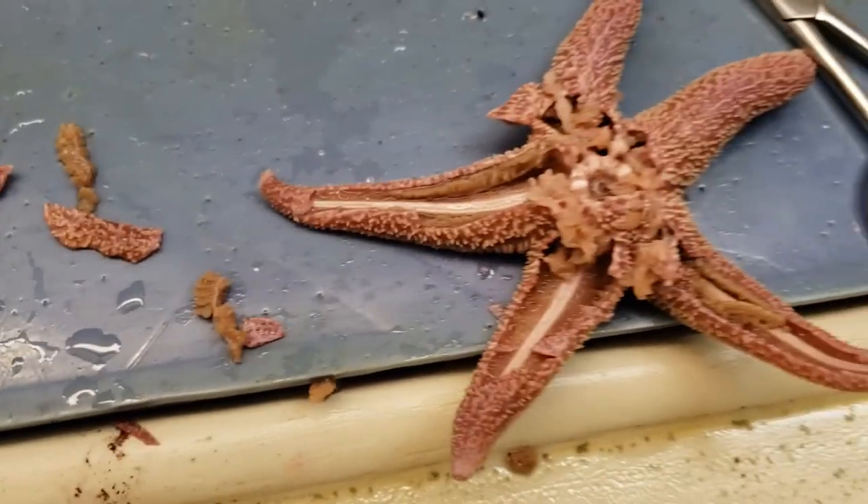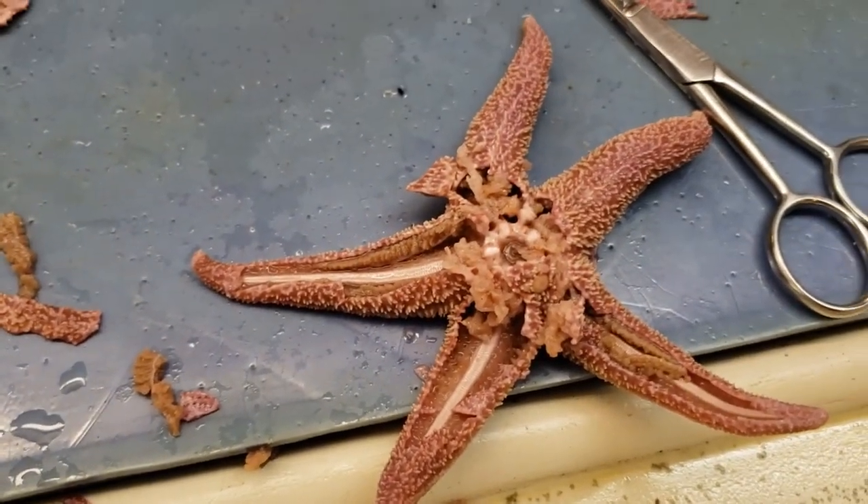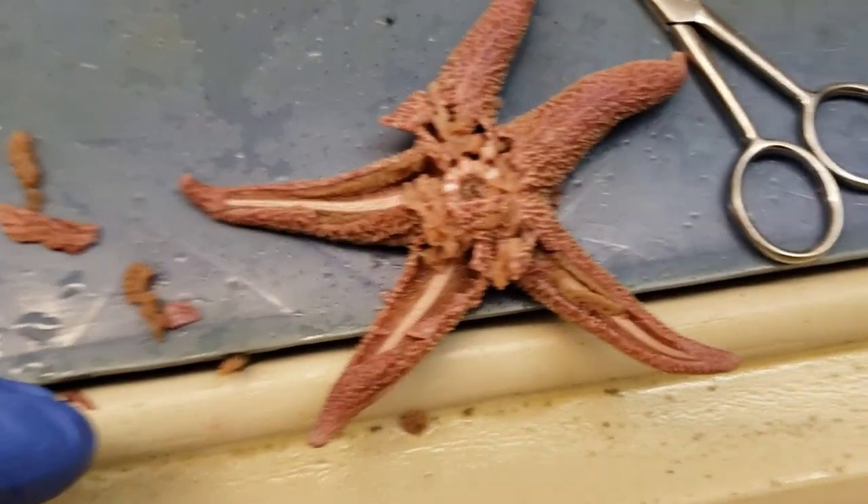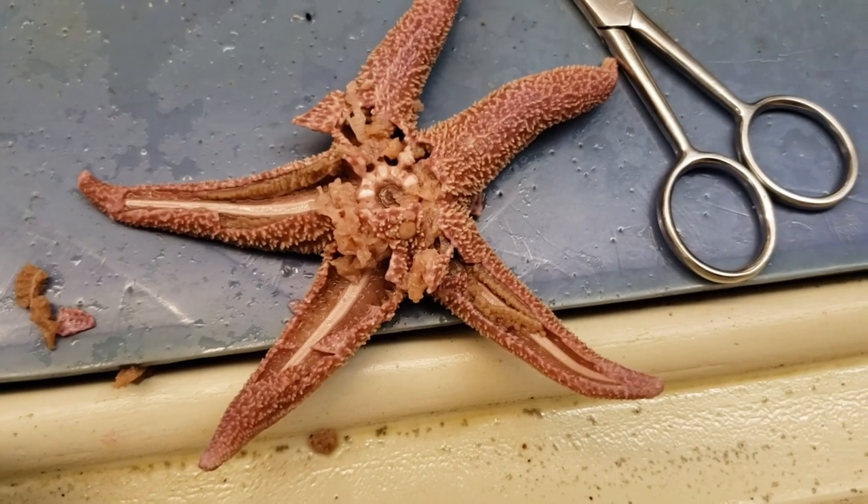That's enough for the sea star for now. We'll let this thing have a moment. Next we'll hit you up with the sea urchin and the sea cucumber.